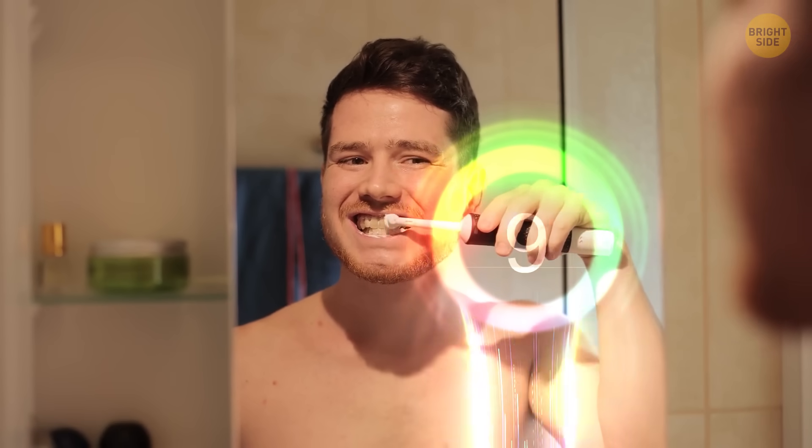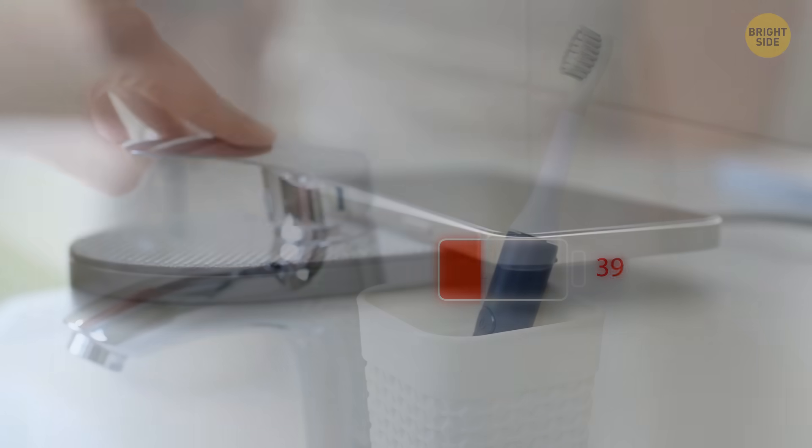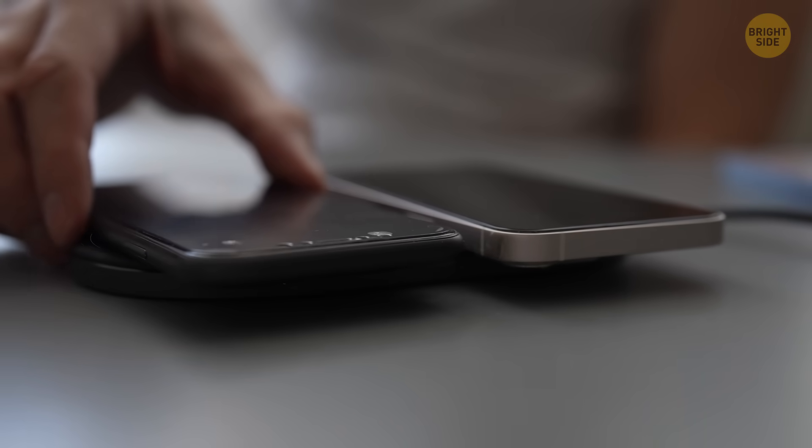You've probably already used an early version of wireless electricity. When you place your electric toothbrush on its charger, or your phone on the charging mat, electric energy jumps between them.